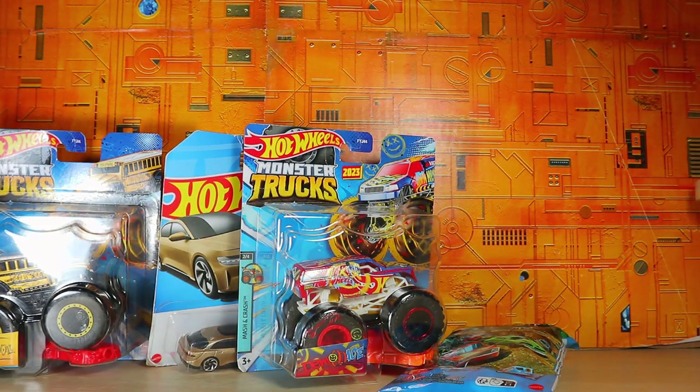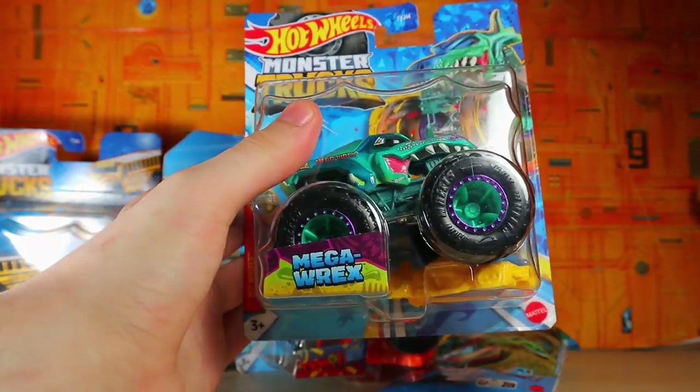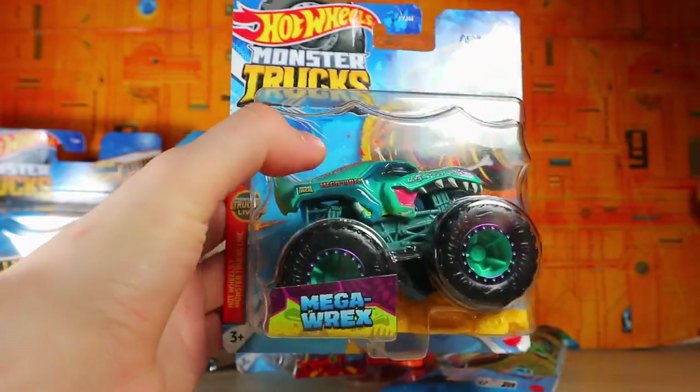And then I also finally decided to get the Mega Rex. I thought that looked pretty cool. I like the color scheme of the kind of teal and blue in there.